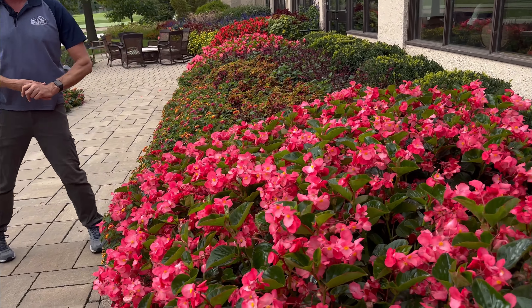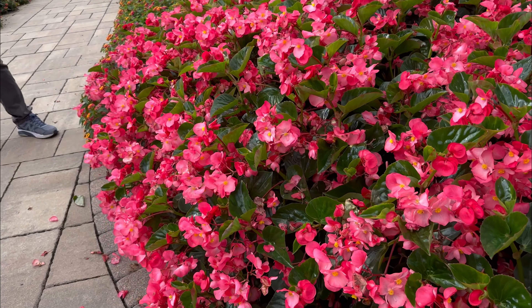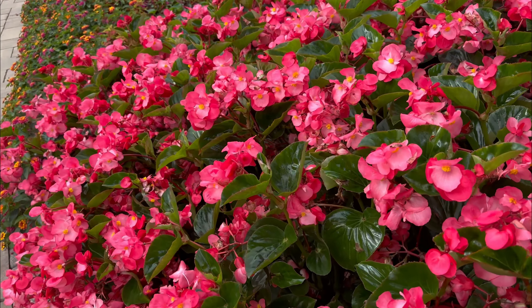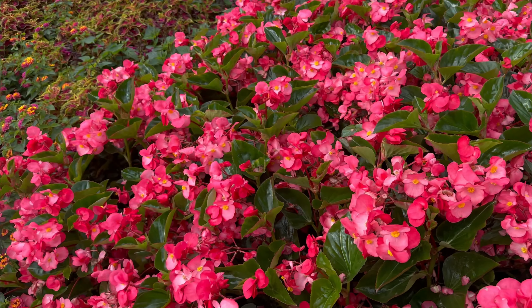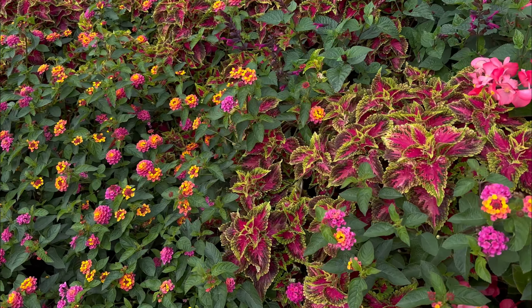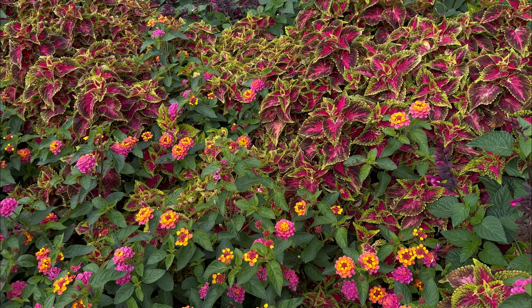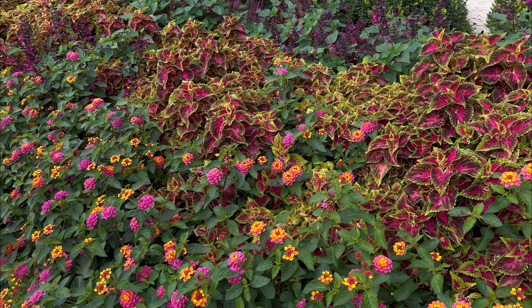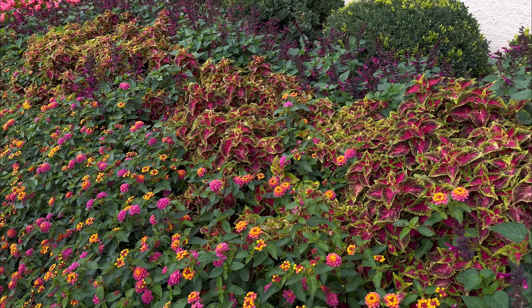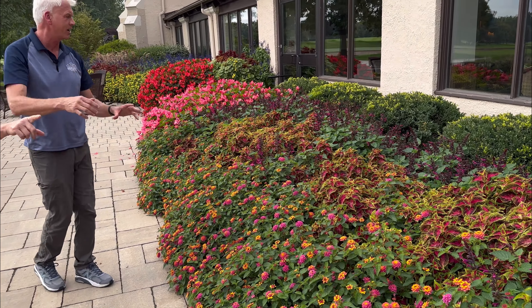Whopper begonias are a favorite here. They're reliable, they don't need deadheading, and they are very drought tolerant — if there's no chance to water, they don't wilt, so that's always a plus. They're combined beautifully with Heartbreaker Coleus from Ball Seed and Sunrise Rose Landmark Series Lantana. The lantanas are fascinating with all the different colors, picking up all the colors in the bed.